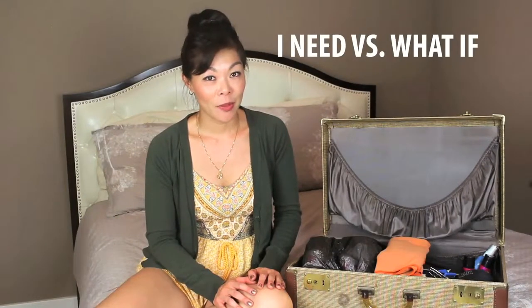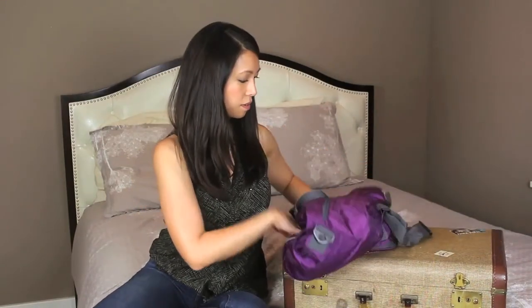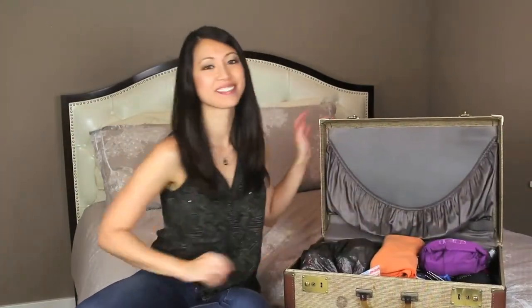When packing, make sure you only bring 'I need' items instead of 'what if' items. 'What if' items are things like aspirin, band-aids, or over-the-counter medications that you could easily find cheaply at your destination. If you plan on bringing a lot of souvenirs back for family and friends, consider a foldable duffel that you can pack with you, and when your suitcase is overflowing you can put the extras in there. So the next time you travel, keep these tips in mind — we wish you safe travels and have fun! If you like this video give us a thumbs up or subscribe to our channel, and if you have any other tips on how to pack lightly, please leave us a comment below.